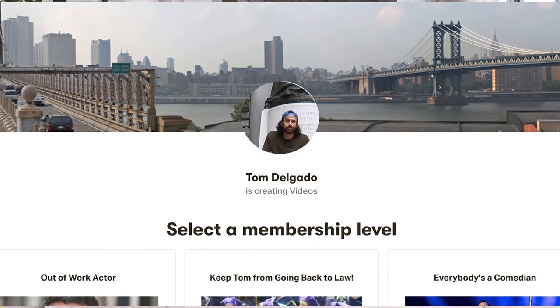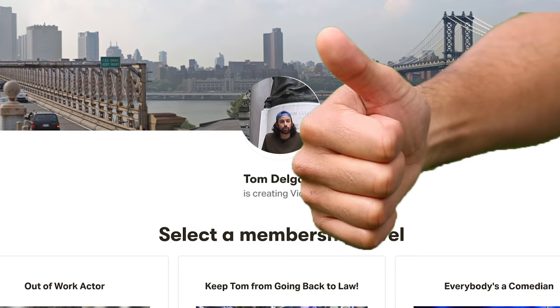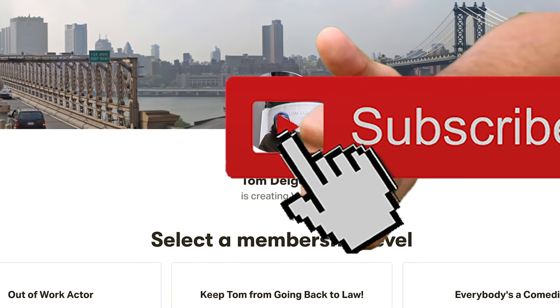Also, like the video — give it a little thumbs up. Subscribe. That helps a ton if you like the video. That's all the business, I promise.